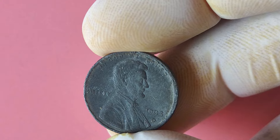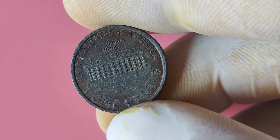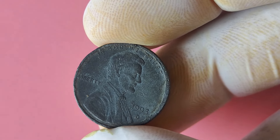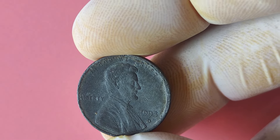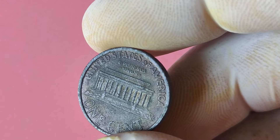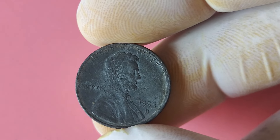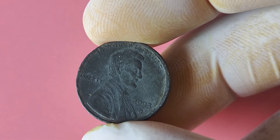Imagine stumbling upon a coin that could potentially change your life. These coins can still be found in circulation, albeit very rarely. Keep an eye out for loose change, check your piggy bank, and don't forget to sift through your coin collection. Attending coin shows, visiting coin shops, and searching online marketplaces can also increase your chances of finding this rare coin. If you're on the hunt for rare coins, here are a few tips: educate yourself on the minting process; invest in a high-quality magnifying glass; familiarize yourself with key dates and mint marks known to be rare; join online forums and communities dedicated to coin collecting.